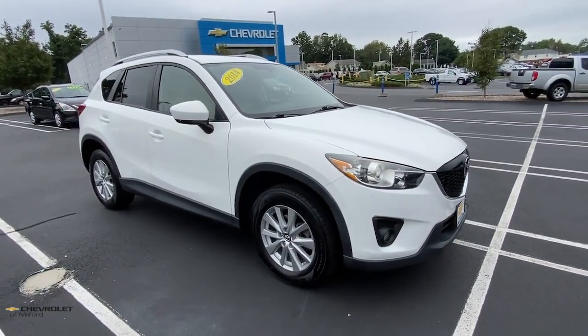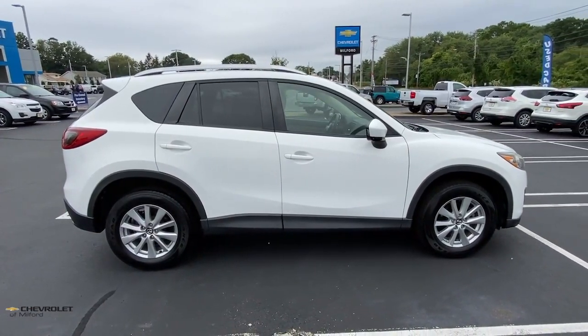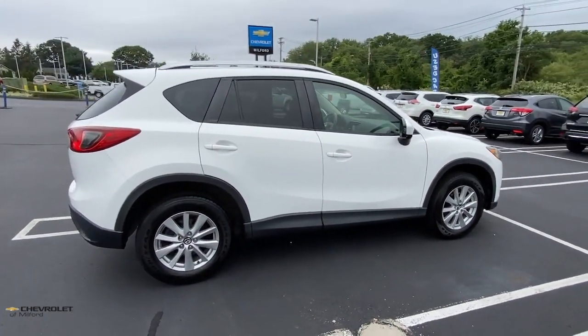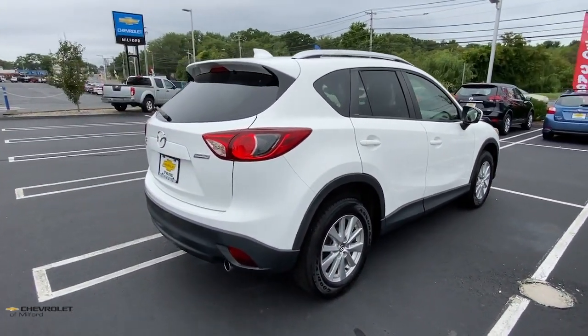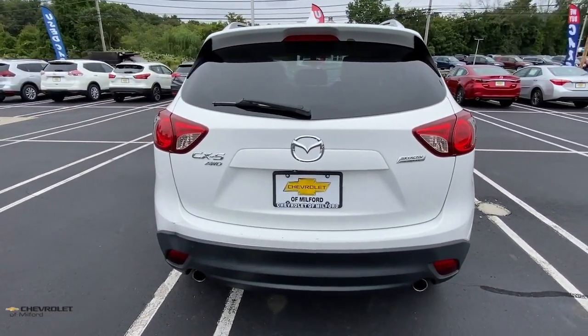Check out this 2014 Mazda CX-5. With less than 100,000 miles on the odometer, this vehicle stands out from the rest. Enjoy the good life in this CX-5, the compact crossover with Highline style.